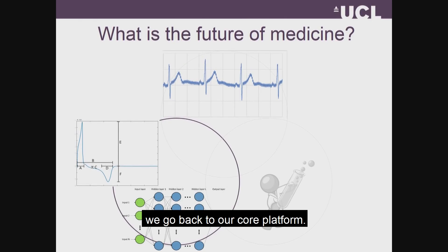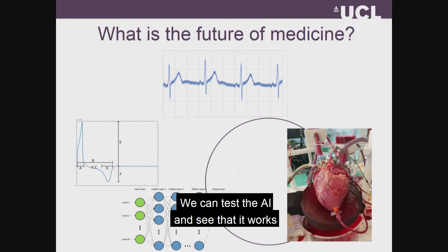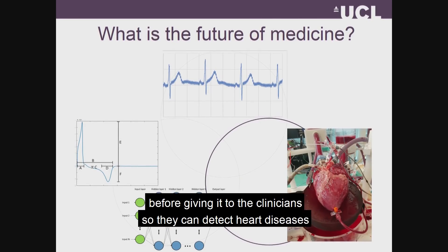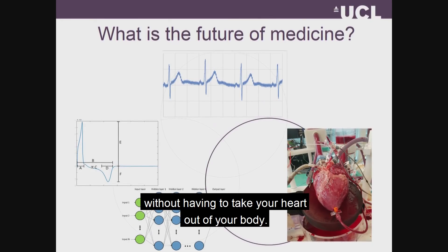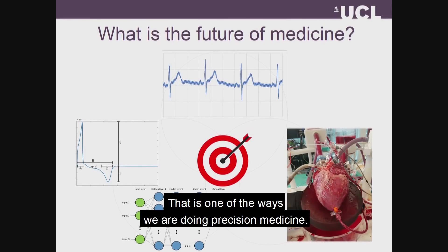Once the AIs are done, we go back to our experimental platform, and we can test the AI, and we can see that it actually works before giving it to the clinicians so they can detect heart diseases without having to take your heart out of your body. And that is one of the ways that we're doing precision medicine.